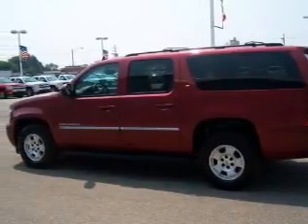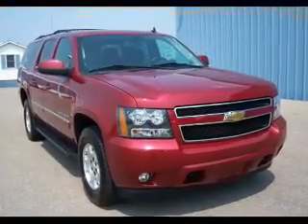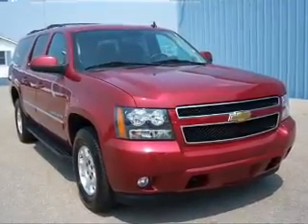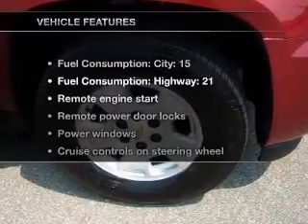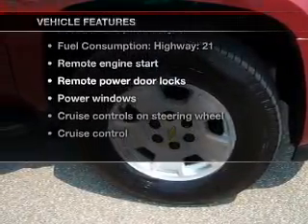treat yourself to a premium sound system. The anti-lock braking system will help deliver you safely to your destination. Memory settings are just one of the extras. And with these notable features, you won't want to miss out on the opportunity to own this amazing ride.